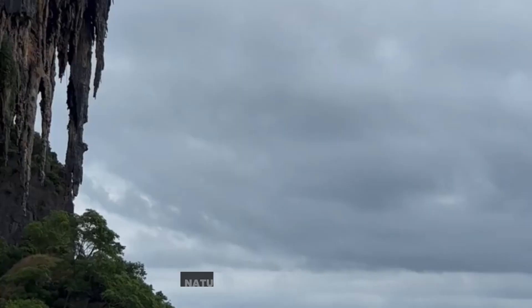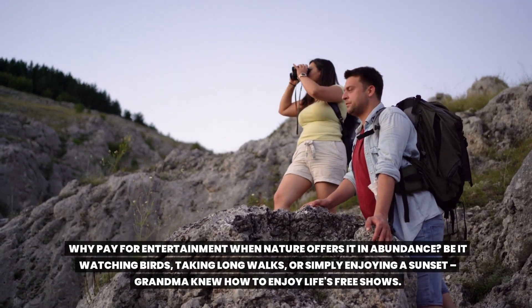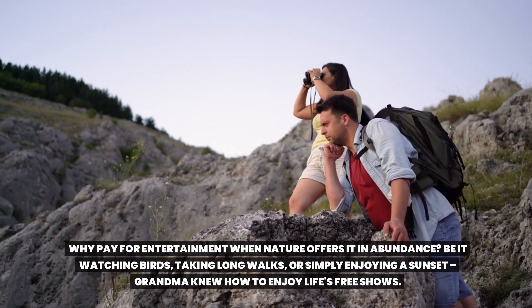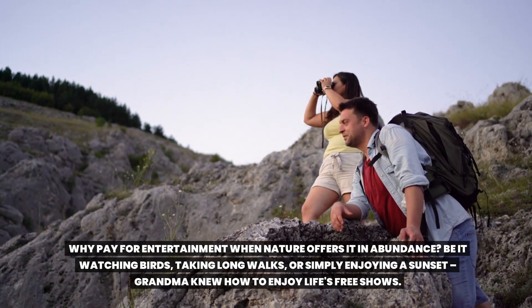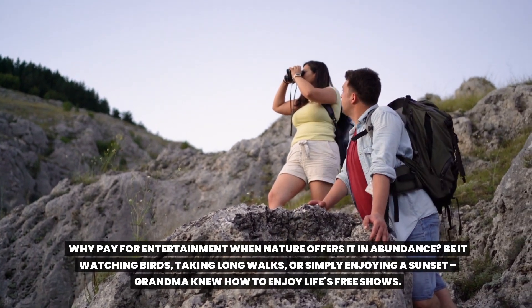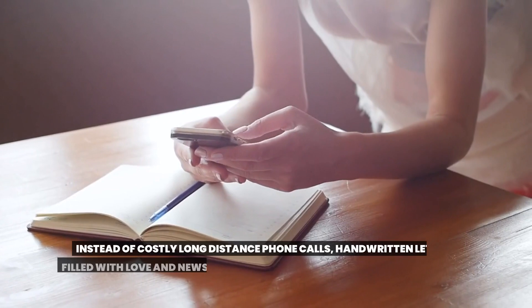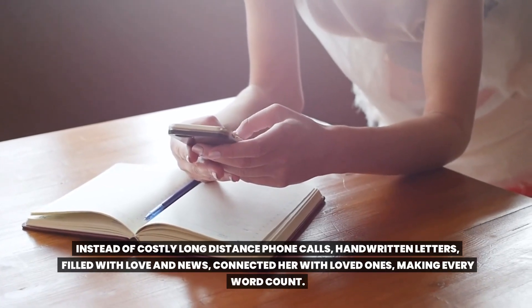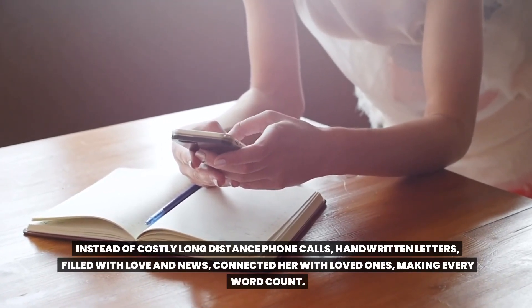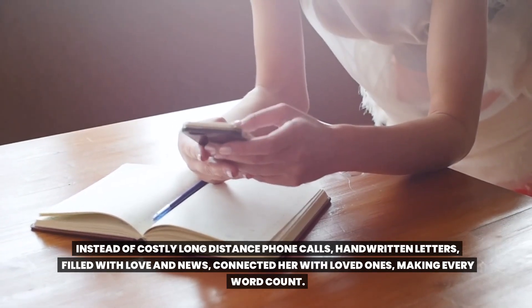17. Nature's Free Entertainment. Why pay for entertainment when nature offers it in abundance? Be it watching birds, taking long walks, or simply enjoying a sunset — grandma knew how to enjoy life's free shows. 18. Handwritten Letters. Instead of costly long-distance phone calls, handwritten letters filled with love and news connected her with loved ones, making every word count.